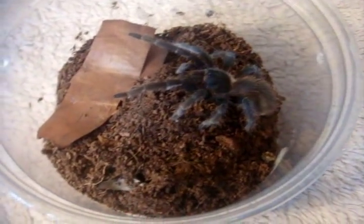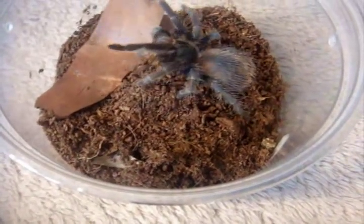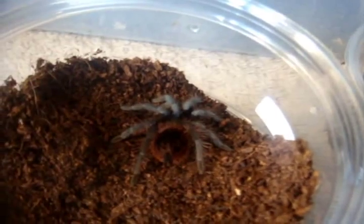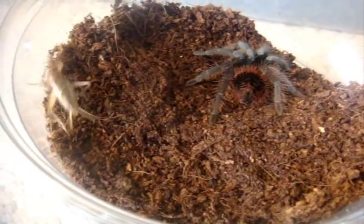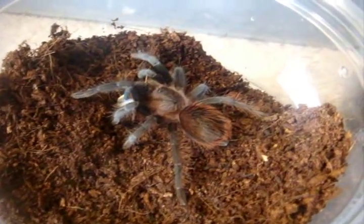Lasiodora klugi, the Bahia Scarlet birdeater — not a problem for him. Brachypelma verdezi, the Mexican rose gray — another very good eater of mine. That was a nice pounce there.